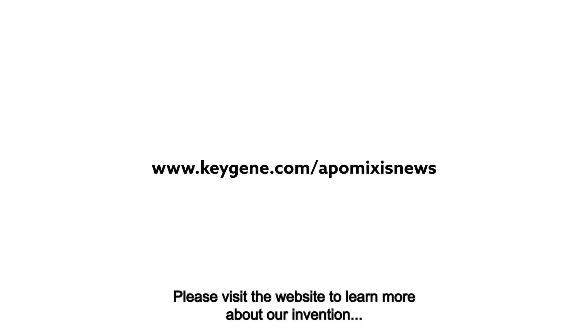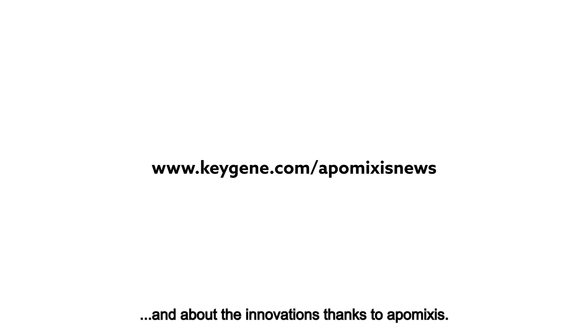Please visit the website to learn more about our invention and about the innovations thanks to Apomixis.